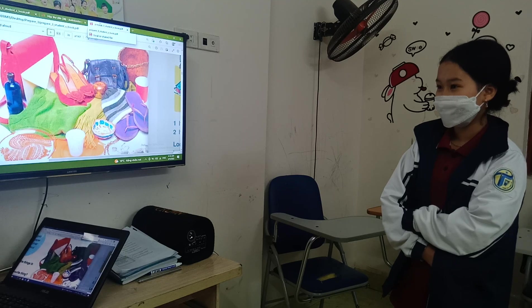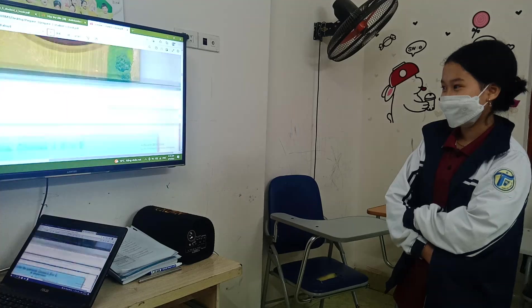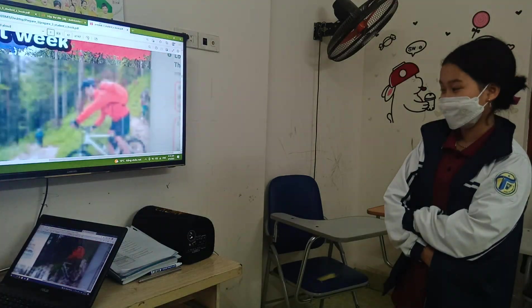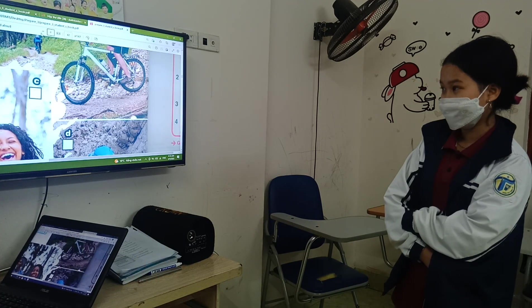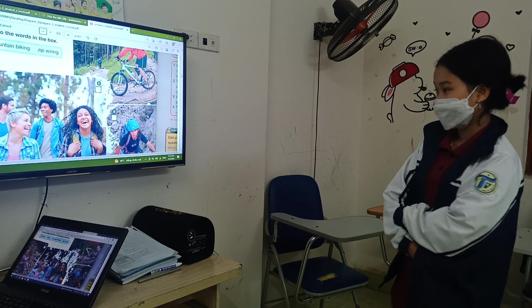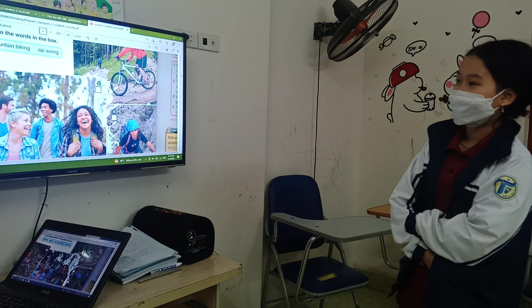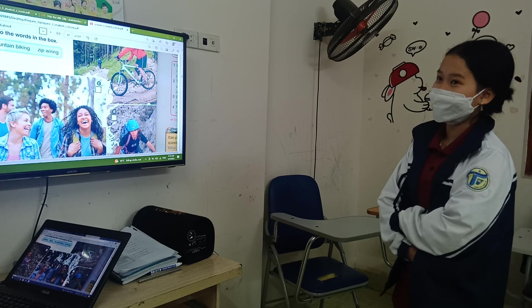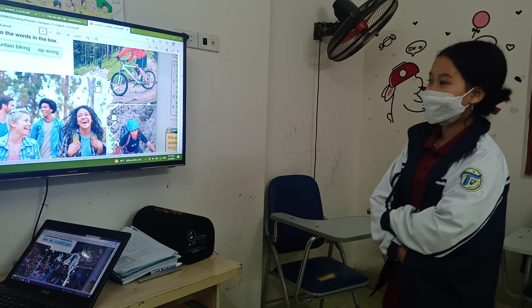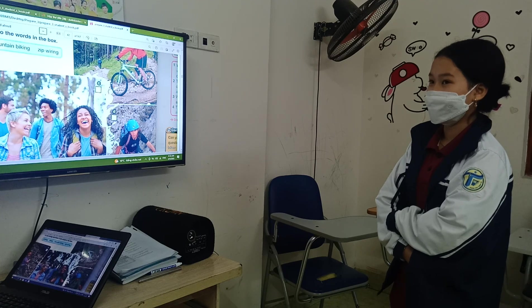Now, next one — I want you to move to the holiday. Let's talk about the holiday. Let's look at the picture and tell me — what kind of holiday do you see? It's hiking. It's hiking, right? And what about this one? Deep diving. And this one? Mountain biking.